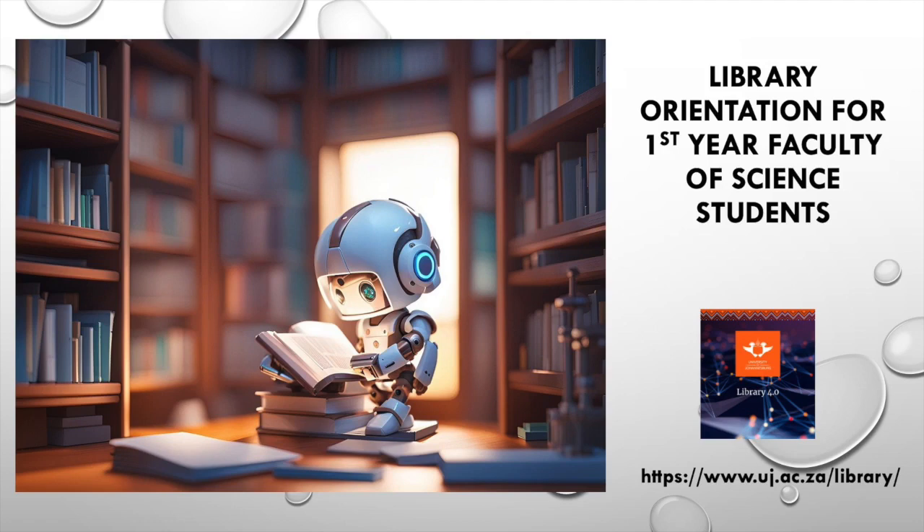In this tutorial, you will learn how to access the library — the physical and the online spaces — and learn what services, facilities and resources we offer to you as a science student. Please do not hesitate to ask for help, as the science librarians and our colleagues are here to help you succeed in your studies. And now, let's get started.